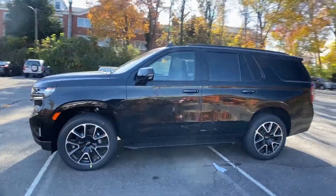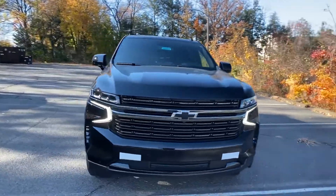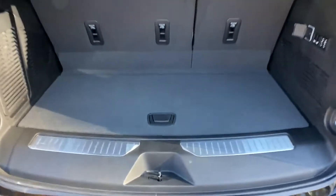Brake assist, keyless entry, steering wheel audio controls, auto dimming rear view mirror, aluminum wheels. Come in now. This vehicle is ready for immediate delivery.